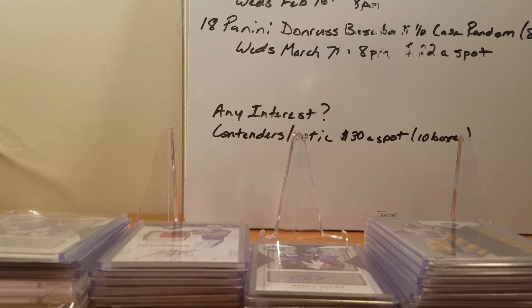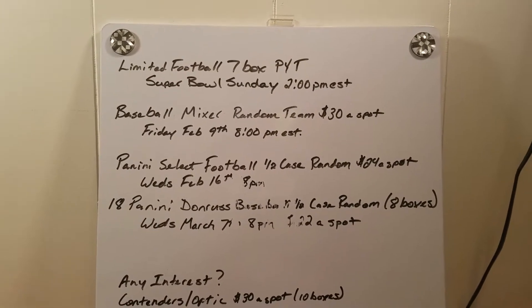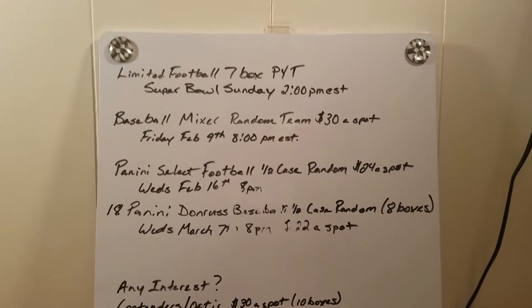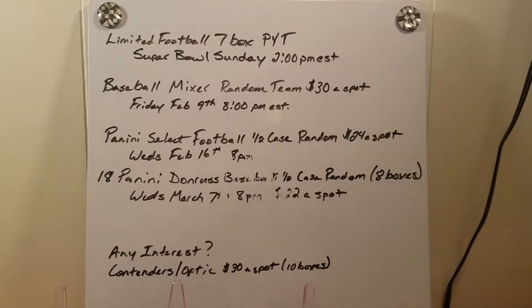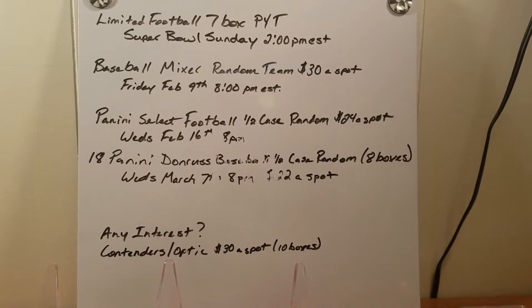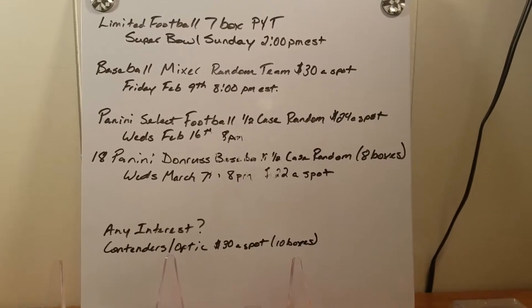Thanks for everybody getting into it and selling it out. I'm just going to show you guys something here real quick. This is something I started the other night — if you want to pause and look at it, these are breaks we're going to have coming up. I'm going to aim for another baseball mixer on Friday, February 9th, $30 a spot. You guys who've been part of that know what's in it. I'll go over that at a later time and do a video for that.